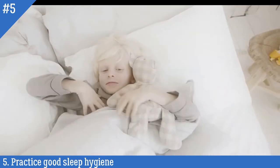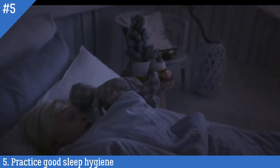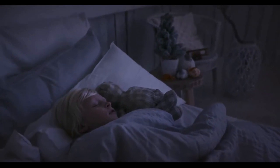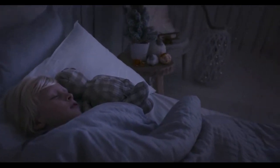In addition, creating a relaxing sleep environment, such as keeping your bedroom cool, dark, and quiet, can also help improve sleep quality and reduce snoring. Practicing good sleep hygiene is an important part of overall health and can help reduce the risk of a range of health issues, including snoring.